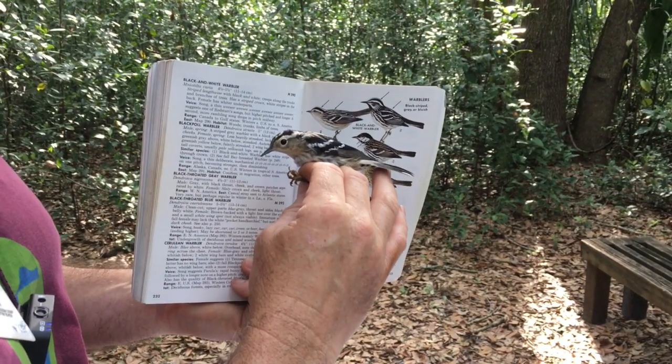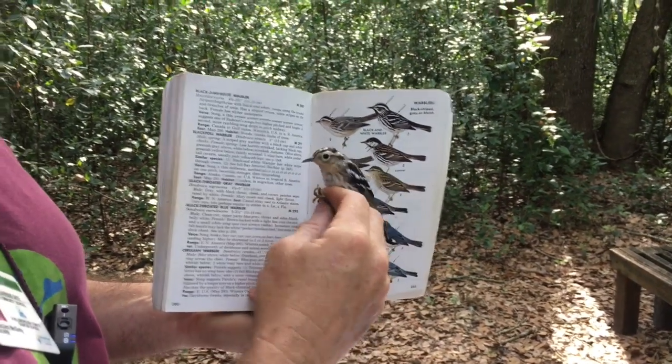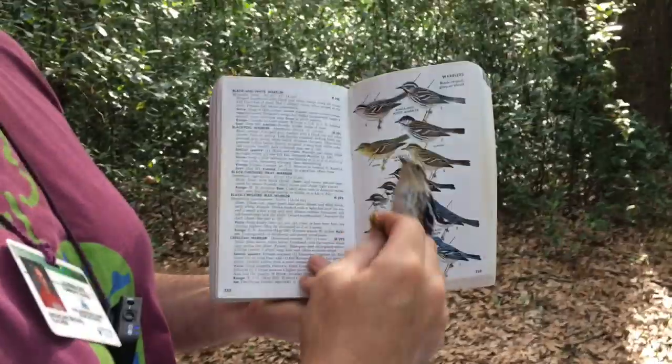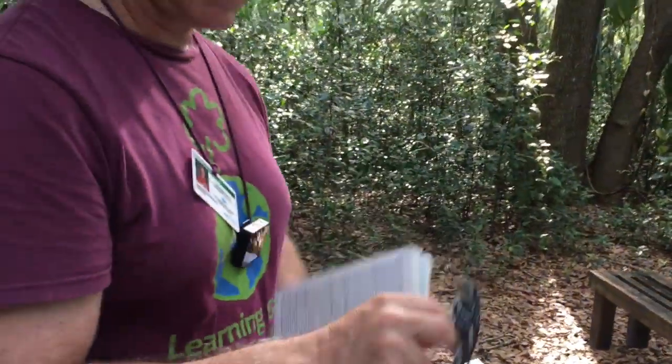In a minute, we're going to figure out how old she is, and there are clues to look for. This is a female black and white warbler. If it were a male, it would have really black streaks on its face. That's excellent.